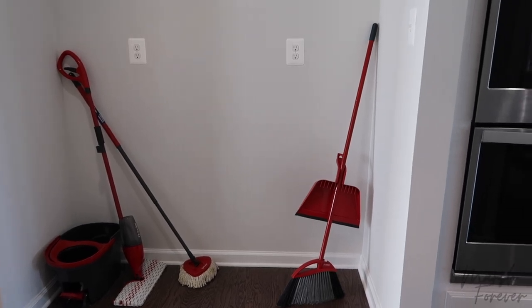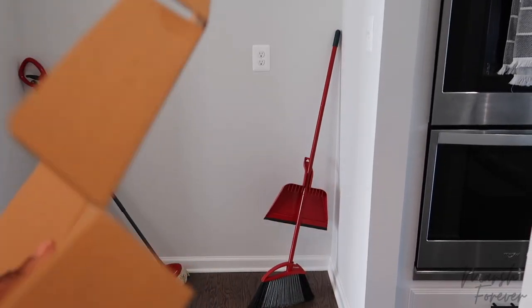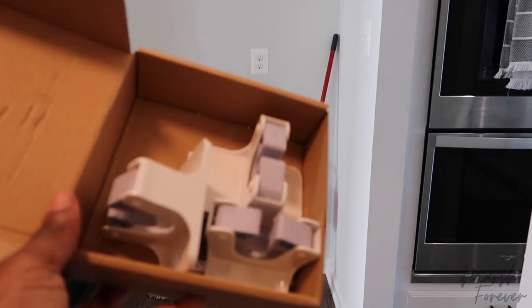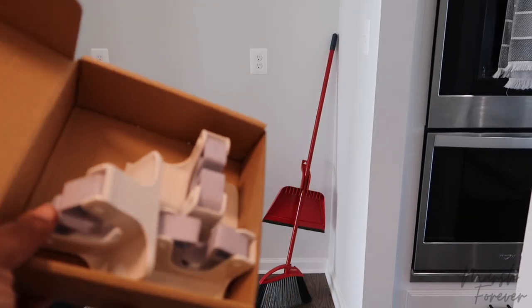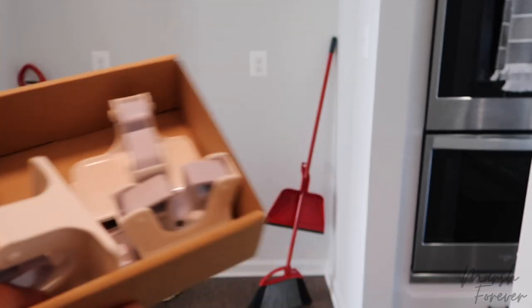So the gadgets I bought come in a regular box — no brand or anything on it. But these little gadgets here are basically broom, mop, or dust mop stick holders. So I'm about to stick these to the wall in the pantry so they can get out of the space.